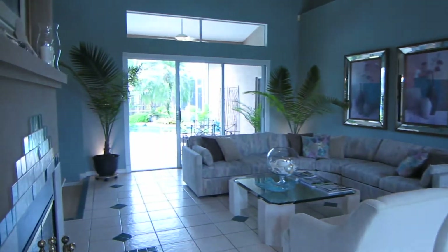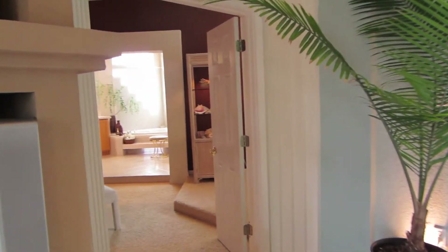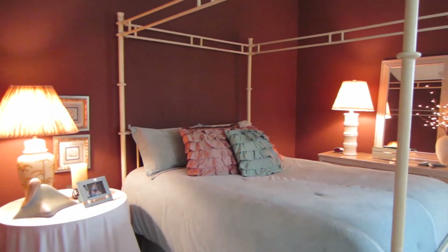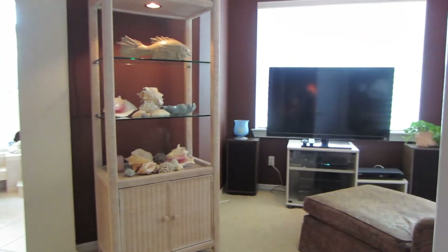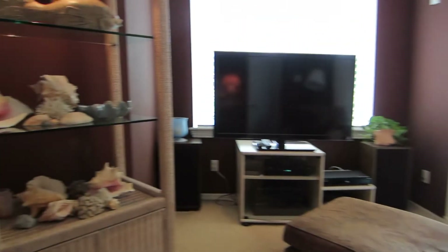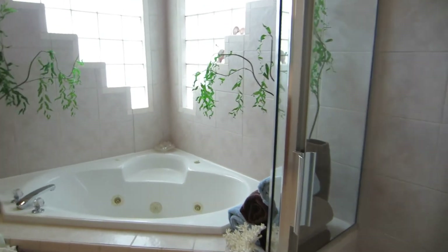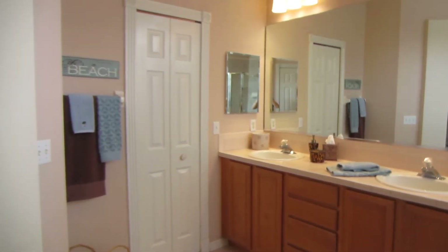In this corner is the master suite. Everything is in pristine condition — it's a nice master bedroom with a private sitting area that could be used as an office or den attached to the master. You have the master bathroom with a walk-in shower, Jacuzzi tub, dual sinks, and a walk-in closet.